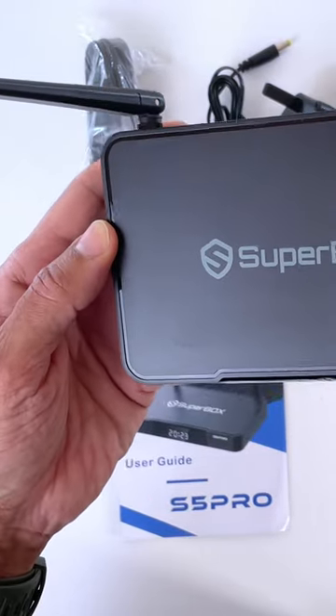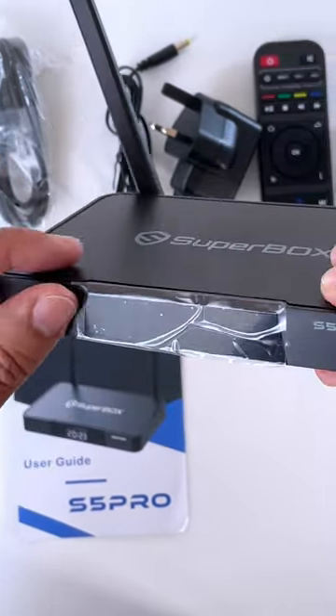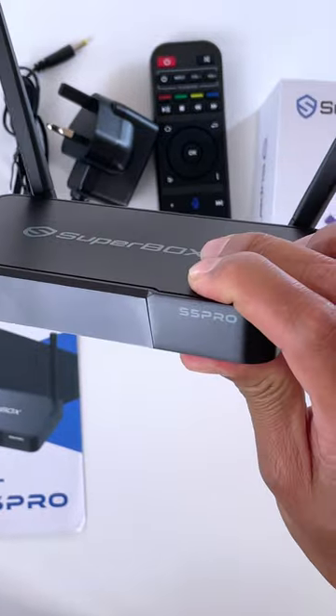We're going to explore every little detail of the Superbox S5 Pro. Hit that subscribe button, ring the notification bell, and join me in this streaming adventure.